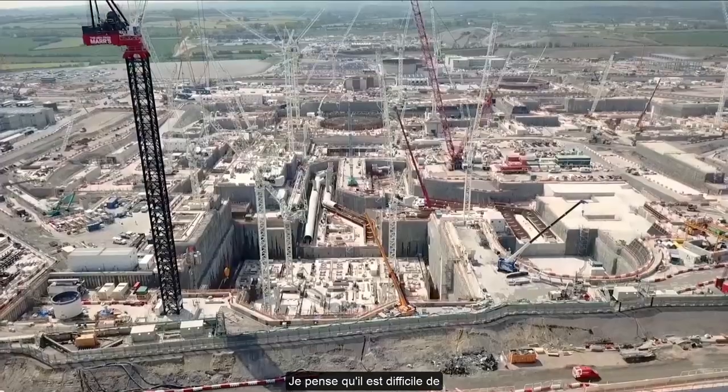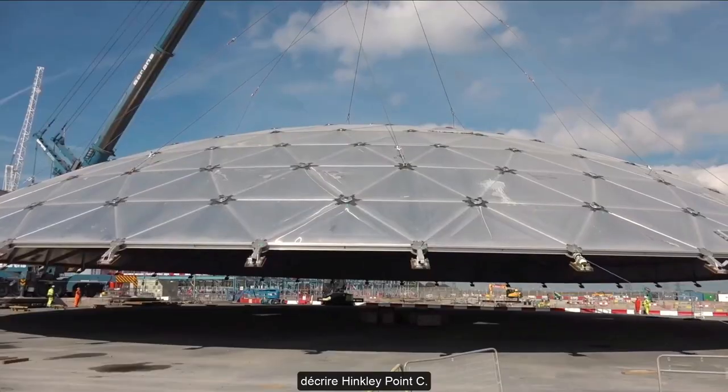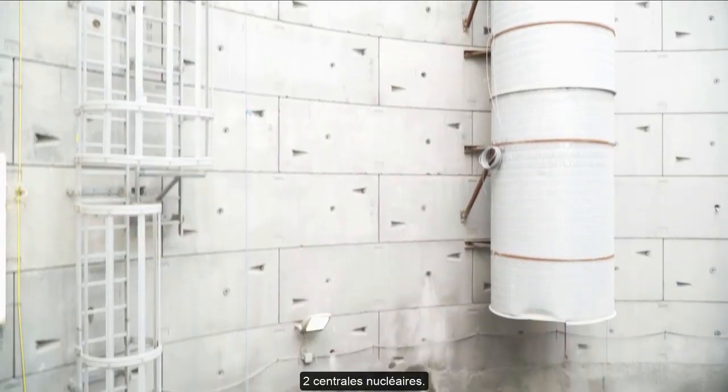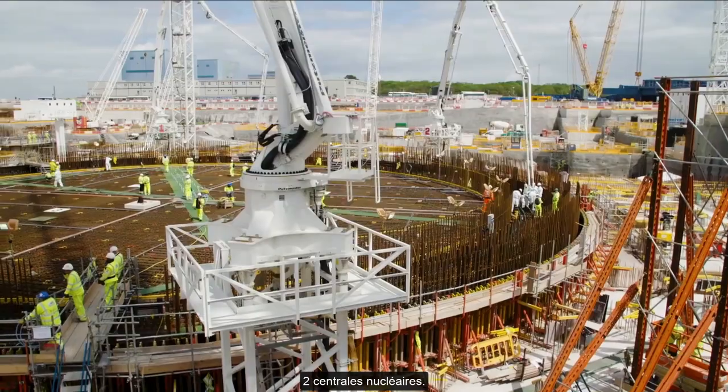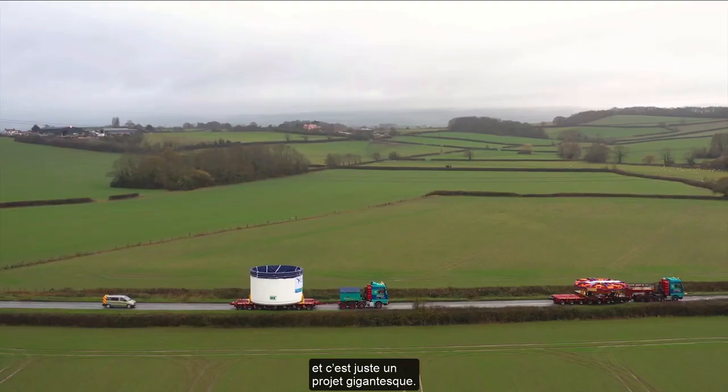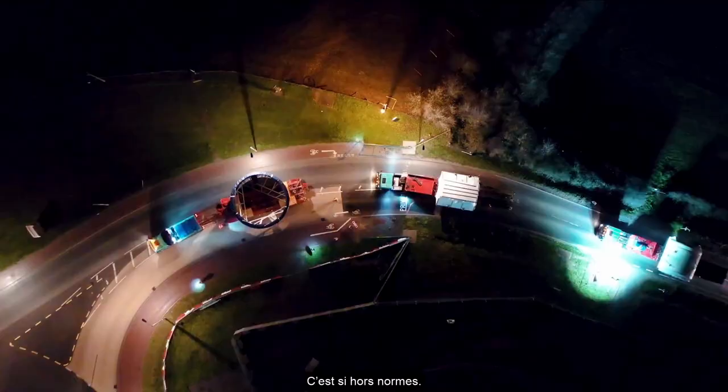Hinkley Point C is phenomenal. I find it hard to describe — it's a huge project where you construct two nuclear plants. So many companies are working on it, and it's just a ginormous, gargantuan project.